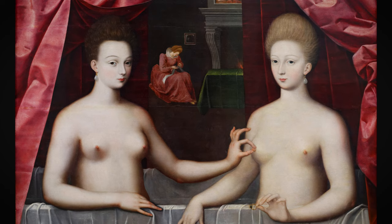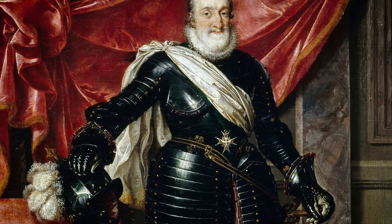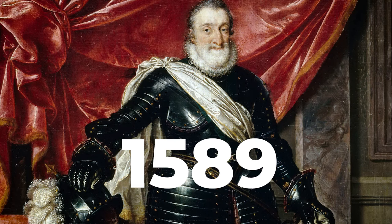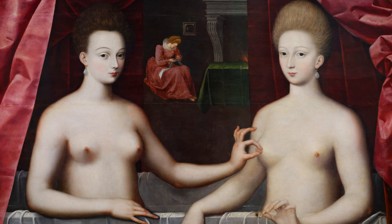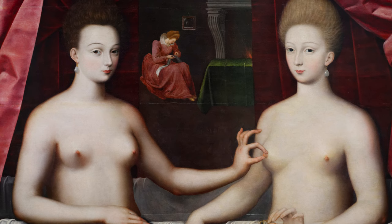Nobody knows who painted it, but we do know, or at least we presume, that the woman on the right is Gabrielle d'Estrée, the mistress and advisor of Henry IV, the King of France between 1589 and 1610. We know this is Gabrielle d'Estrée and art historians have estimated the date of this painting to be around 1594, but that doesn't explain much.